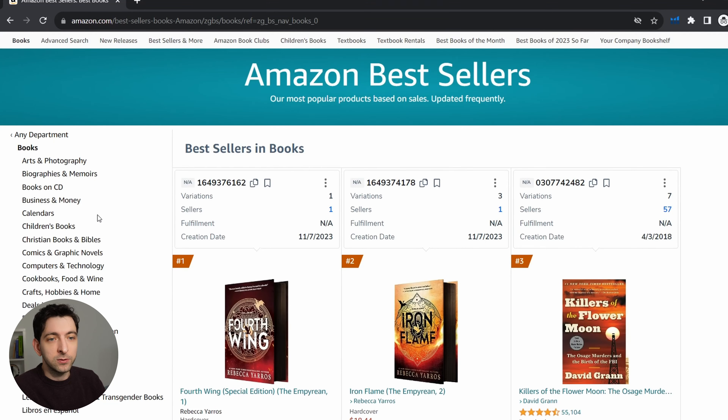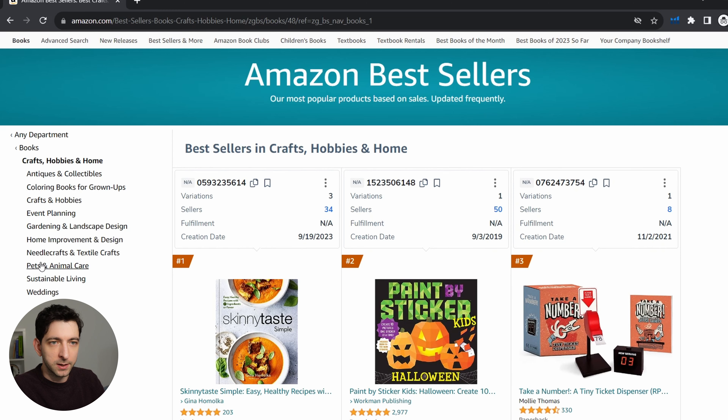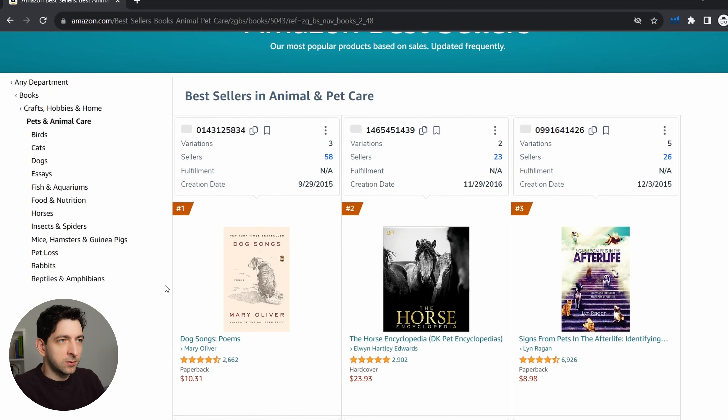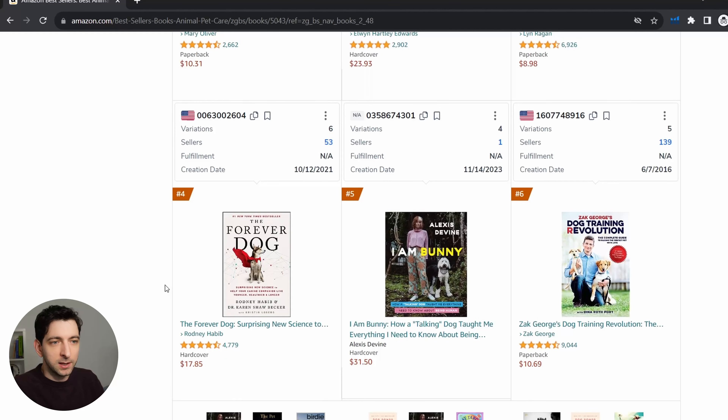If you struggle to find a good niche with high demand and less competition, just consider that the more you niche down, the more the books will have less competition, but they will also probably be a bit less profitable. For example, we are now in Craft, Hobbies and Home, and let's try to niche down more, going perhaps into Pets and Animal Care. Now we can start to have a look at the books to see if we find any pattern in the titles or some interesting keywords.